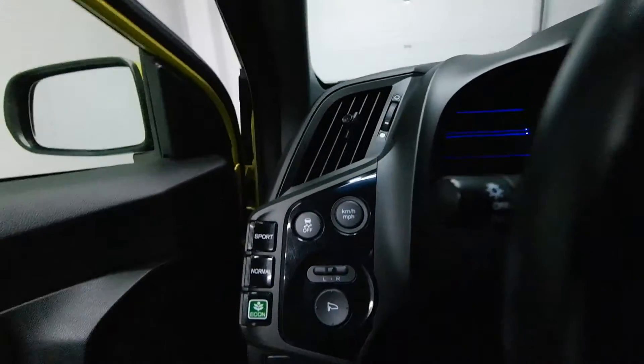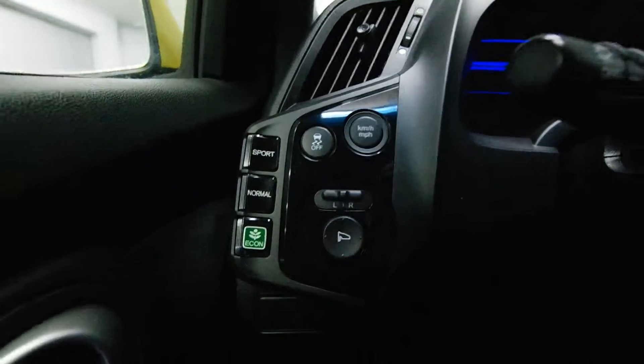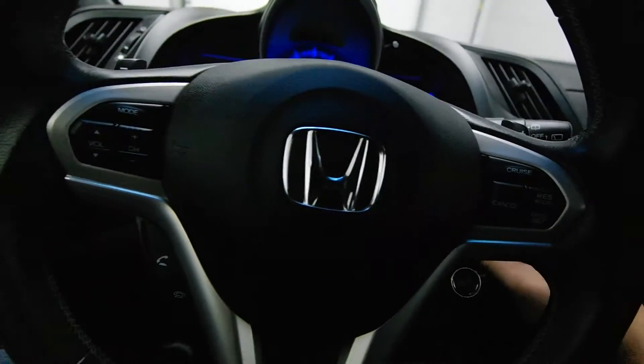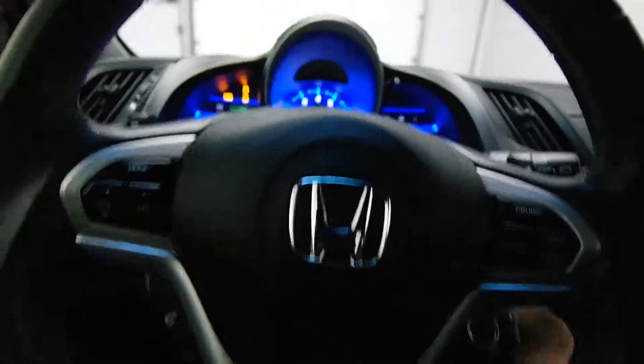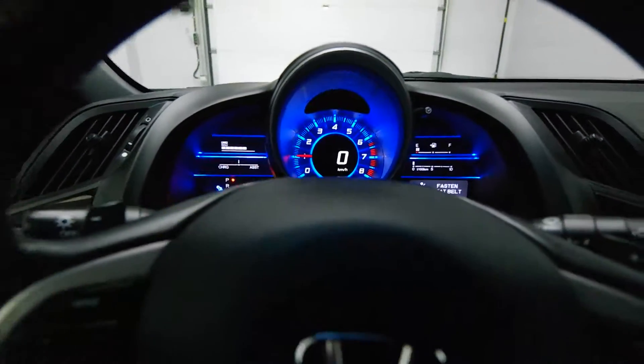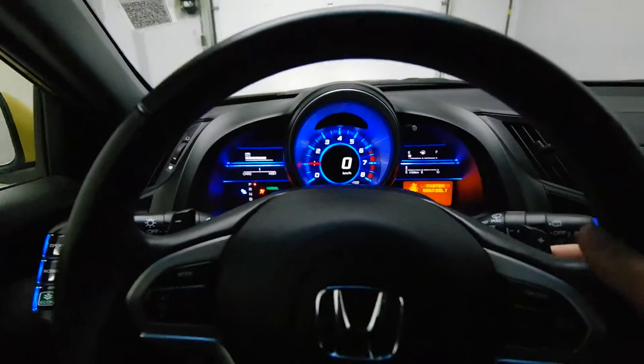This comes with different driving options and power side mirrors. It has a leather steering wheel with steering radio controls, an info center on the dash, along with Bluetooth audio and paddle shifters.